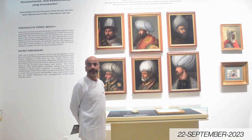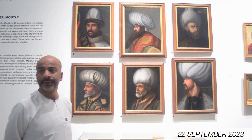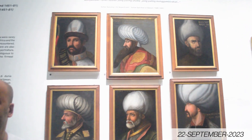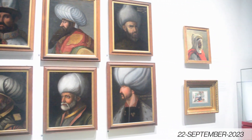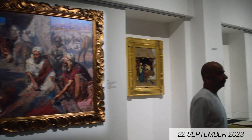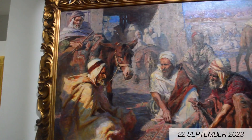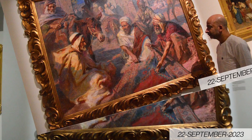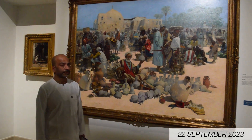Alhamdulillah, what beautiful paintings! Every painting has Islamic history — how in previous centuries Islam grew and how they ran the Islamic states.